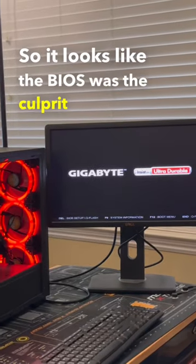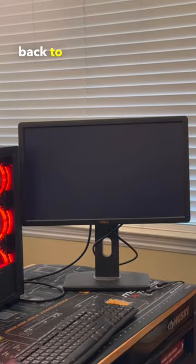So it looks like the BIOS was the culprit the whole time and the system is good to go, so let's get it back to the customer.